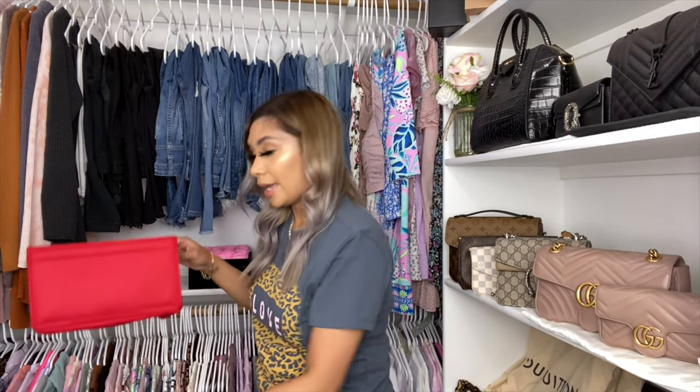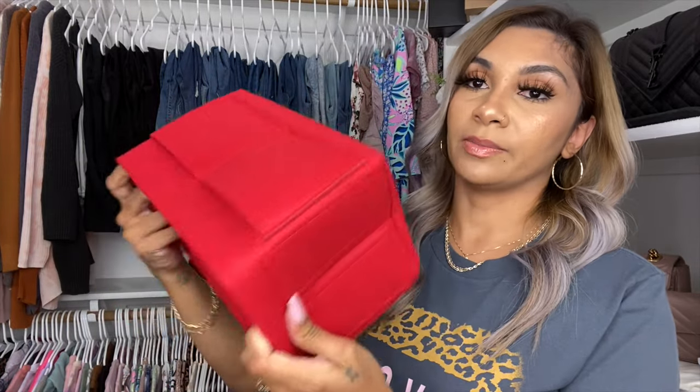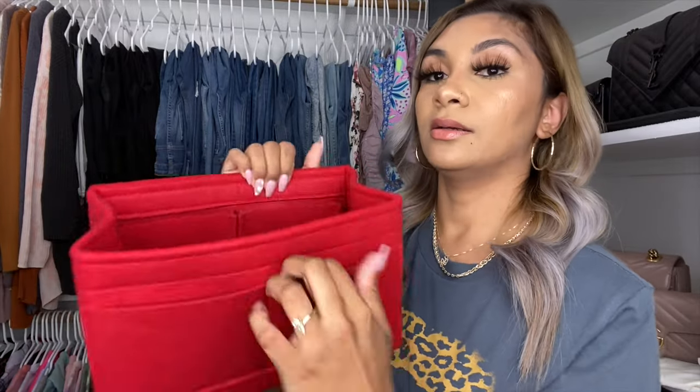I also got a bag organizer from Amazon — can you guess how much it was? Nine dollars! I was not about to spend almost a hundred dollars on a bag organizer. I'll try to link it down below. They have it for the Neverfull, the Speedy, and different sizes. This is a 25 but it kind of fits my 30 as well. It has multiple slots and one outside pocket. For nine dollars, I would not want to spend more.